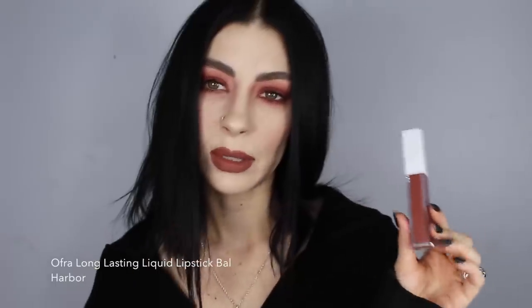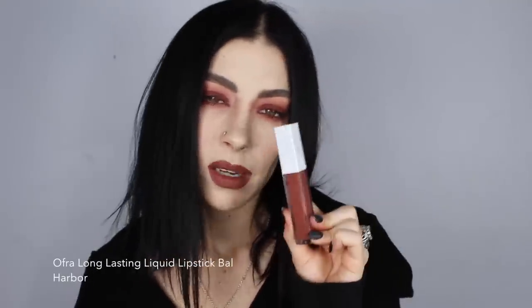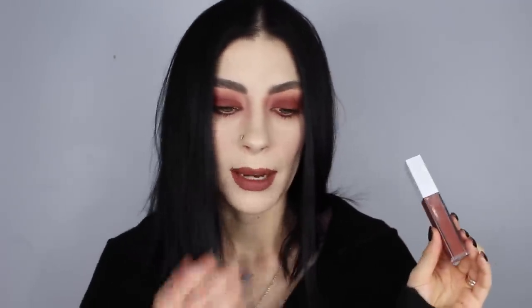A lip that I have been absolutely loving lately is Ofra Belle Harbour. This is one of their long-lasting liquid lipsticks. If you've been following me a while on this channel, you know that Ofra is one of my go-to liquid lipstick brands. It just doesn't feel super drying, they last a really long time, and you can reapply them without them getting crazy gross. I just really like this shade — it's a good winter shade without being too dark or too light. It's like a terracotta-ish rose.